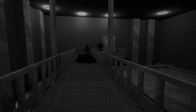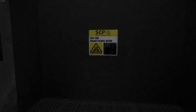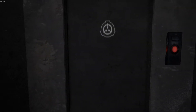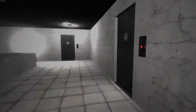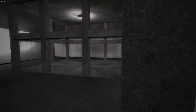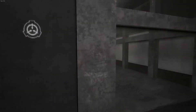SCP-106 is then able to exit this dimension from any point connected to the initial entry point — entering the inner wall of a room and exiting the outer wall, or entering a wall and exiting from the ceiling. It is unknown if this is the point of origin for SCP-106, or a simple lair created by SCP-106. Limited observations of this pocket dimension have shown it to be comprised mostly of halls and rooms.